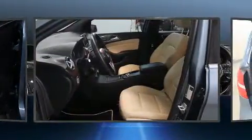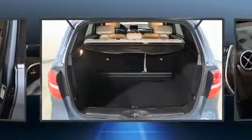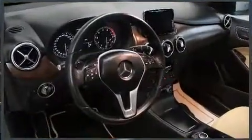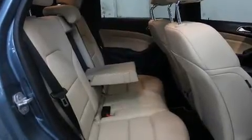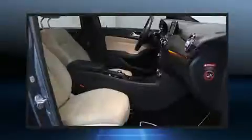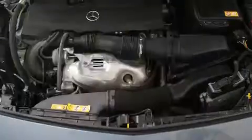Mercedes-Benz also prioritized safety and security by including dual front impact airbags with occupant sensing airbag, head curtain airbags, traction control, brake assist, anti-whiplash front head restraints, and four-wheel disc brakes with ABS. With electronic stability control supplementing mechanical systems, you'll maintain precise command of the roadway.